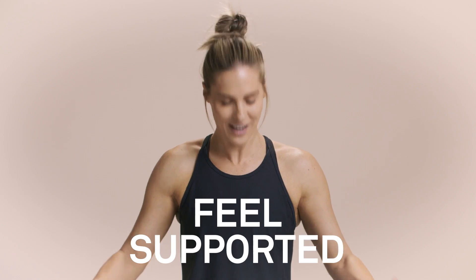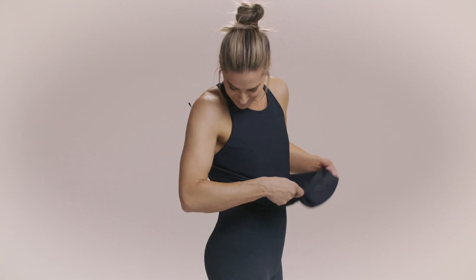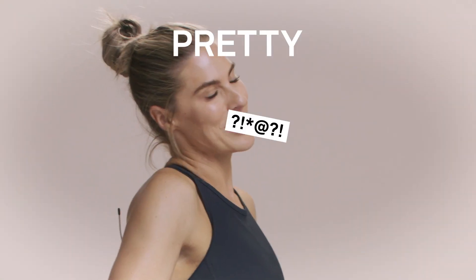You want to feel supported and these will support you. They fit you like a glove. Be proud of them and your ass, because they make them look pretty good.